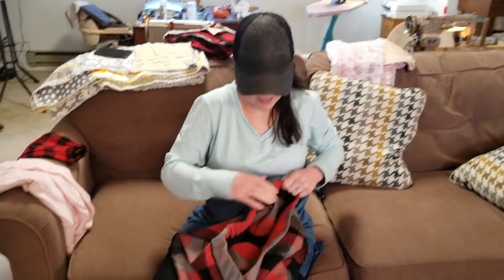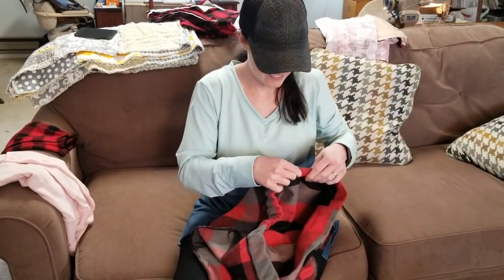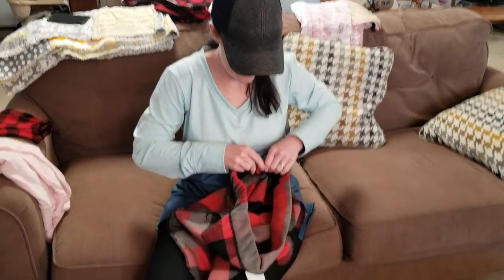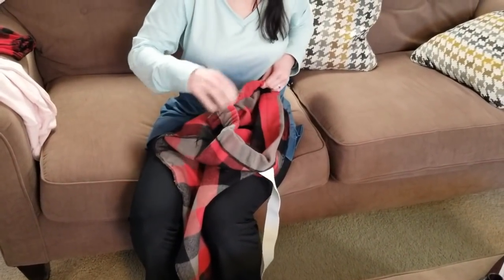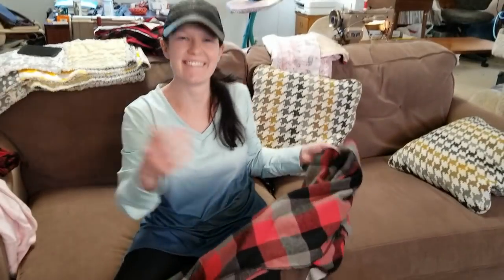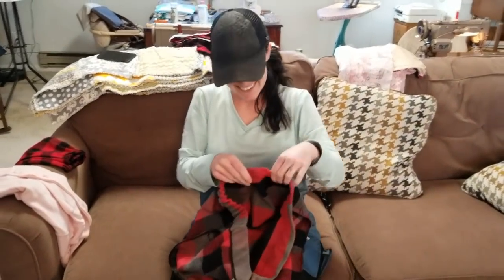This is newlywed Jen, and she is making pajama pants for her husband and herself for Christmas. That fabric you see right there is Mayfield Fabric Durango plaid by Robert Kaufman, and it is a thick son of a gun to sew with.